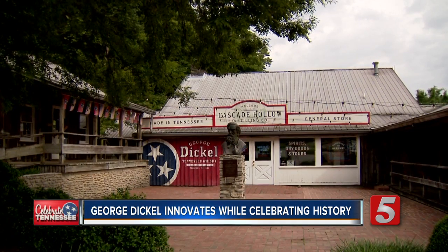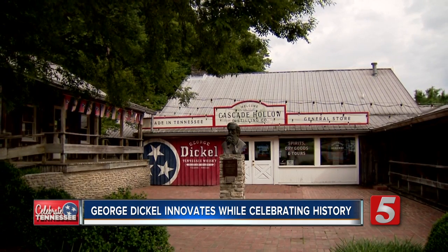Outside of Tullahoma, Jessie Knudsen, News Channel 5. Bottled in Bond is available now here in Tennessee and select states across the country. If you want to visit George Dickel, details on the distillery and tours have been posted on our website at newschannel5.com.